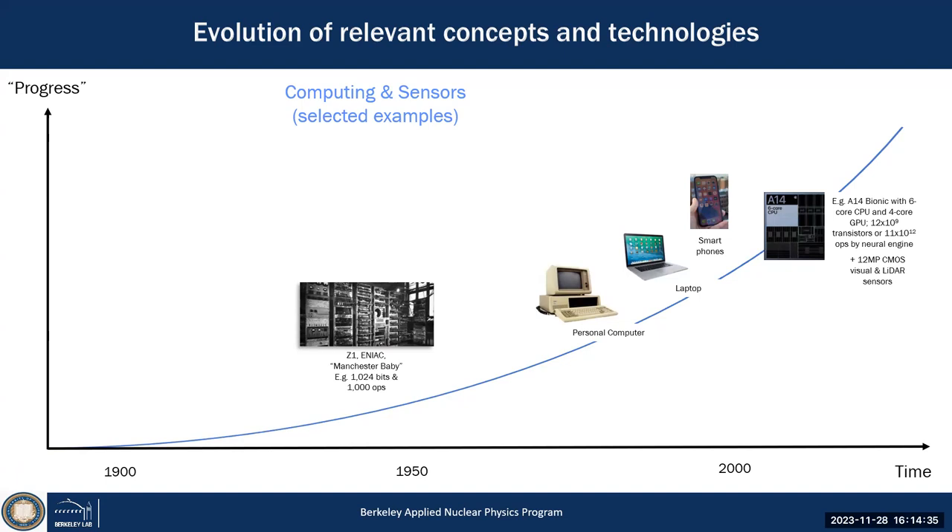Going back to the first computers like the Manchester Baby or Z1 — the mechanical computer from the 1930s — or ENIAC in the United States: about 1,000 operations per second. Now we have the A14, A17 chips with 10⁹ transistors and 10¹² to 10¹³ operations per second — trillions of operations per second in your pocket. Clearly exponential.